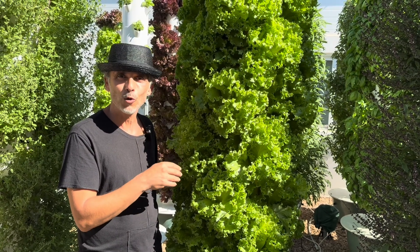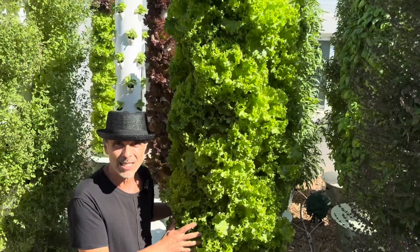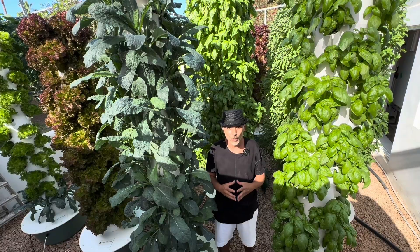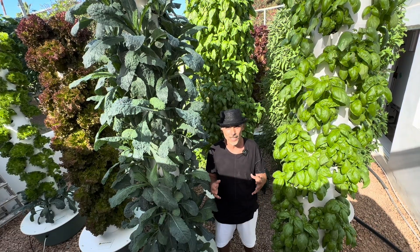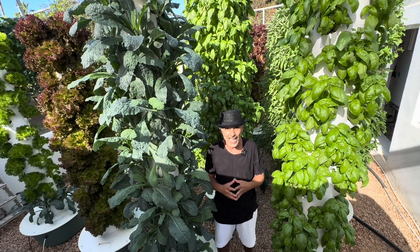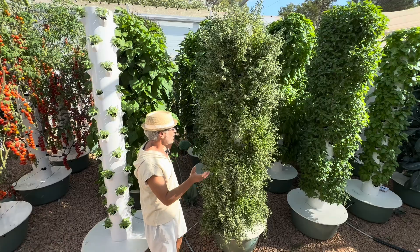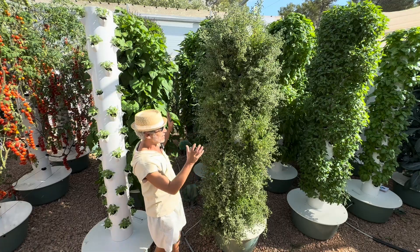This is green Batavia, also known as summer crisp — perfect during the summer months and very resistant to heat. It's important to mention that all the crops we grow feature as high a nutrient density as the best ever tested with crops grown in soil.